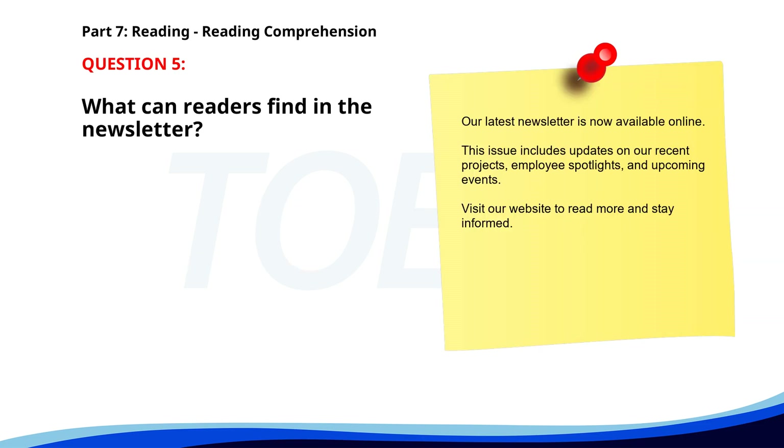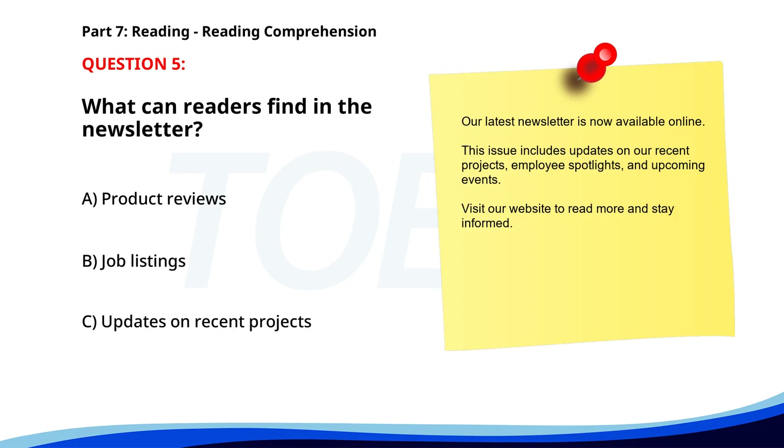Number five. Our latest newsletter is now available online. This issue includes updates on our recent projects, employee spotlights, and upcoming events. Visit our website to read more and stay informed. What can readers find in the newsletter? A. Product reviews. B. Job listings. C. Updates on recent projects. The correct answer is C: Updates on recent projects.